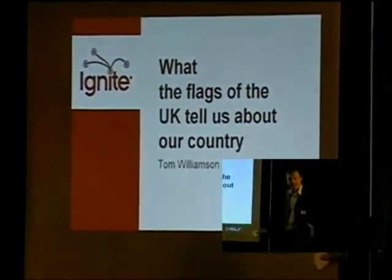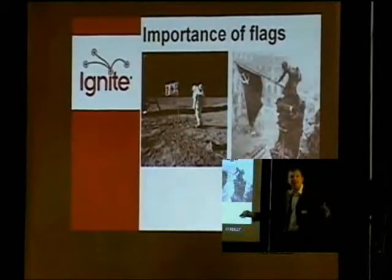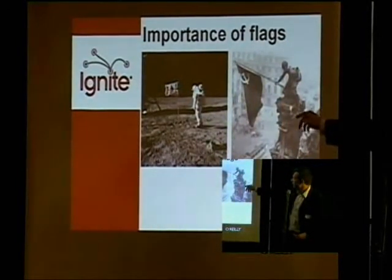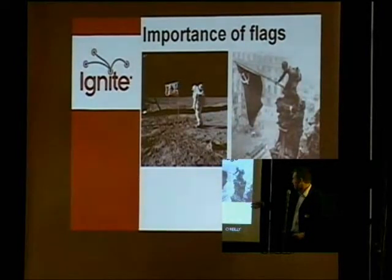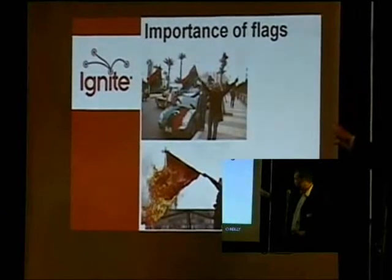I've had a passion for flags since I was a kid. Flags aren't just splashes of color that represent countries — I believe they're of incredible importance. For example, when Neil Armstrong went to the moon, he took a flag with him. Hugely important. Here on the right, we have the Soviets flying the red flag over the Reichstag at the end of the Second World War. Again, hugely symbolic.